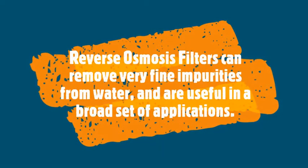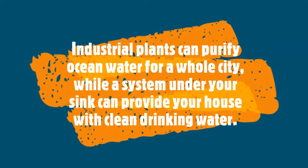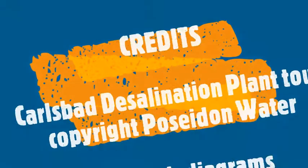We've seen today that reverse osmosis is a powerful technique to remove fine impurities from water, with a broad set of applications from the industrial scale right down to the household. Thank you very much for watching this video, and we look forward to seeing you at University of California San Diego in the chemical engineering program.